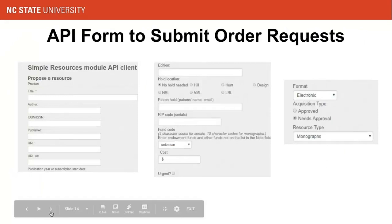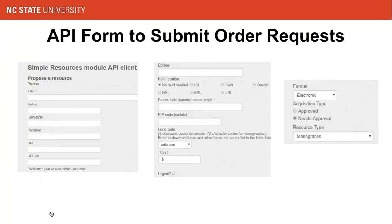For the next few slides I'll quickly go over the process with some screenshots. This is the API form where our selectors enter order request information. It's a long form, so I've split it into three pieces. It contains basic metadata: title, author, edition, ISBN or ISSN, publisher URL, and URL for where to order the resource. In the middle is the fund code used for ordering, paging hold information, and an indicator for urgent requests. On the right are the three elements that determine which workflow to trigger so an email notification can be sent.